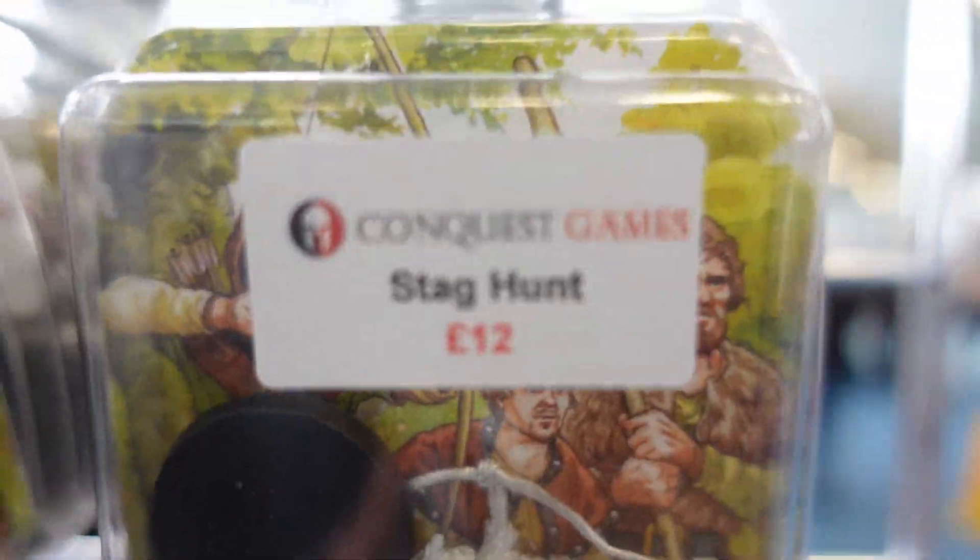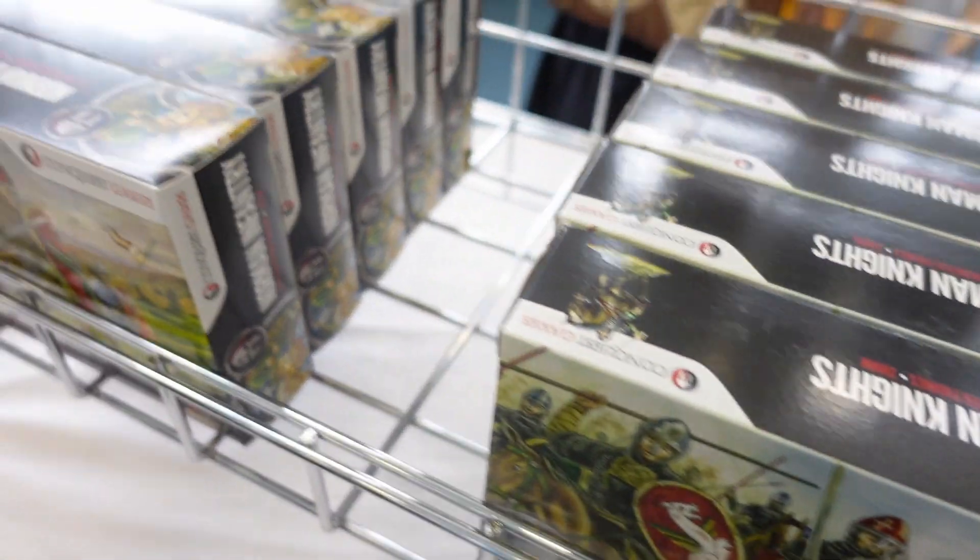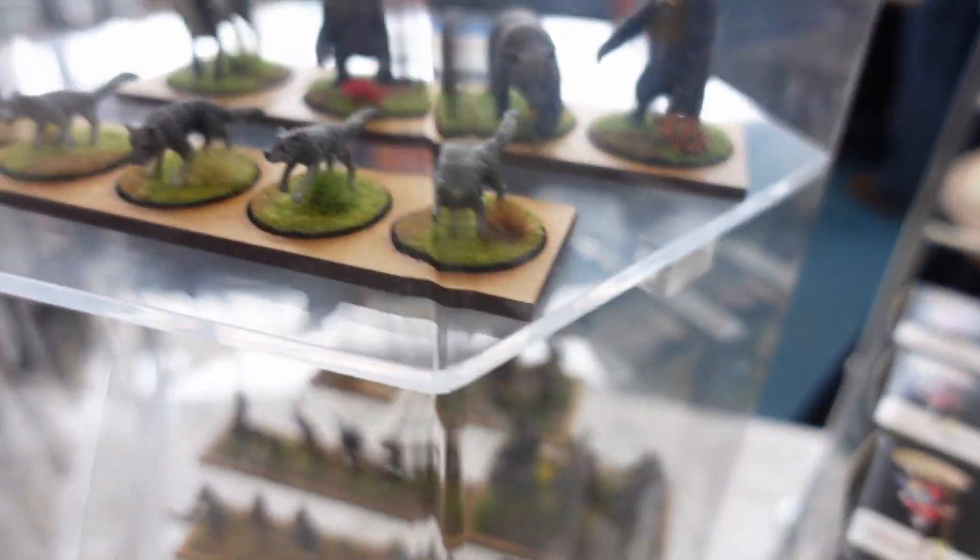It was just nice to see all this stuff out and in person as well. It's a very different experience to shopping online.